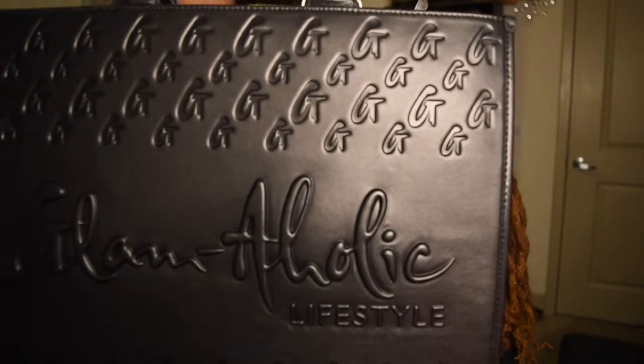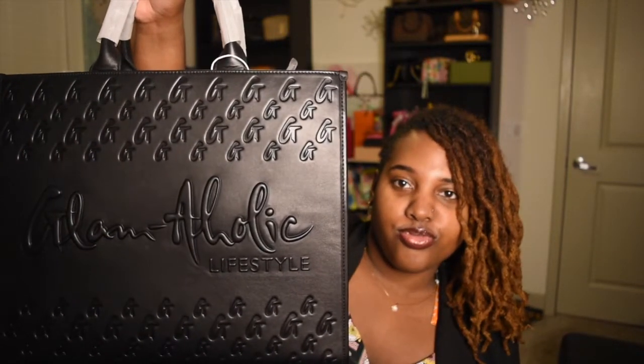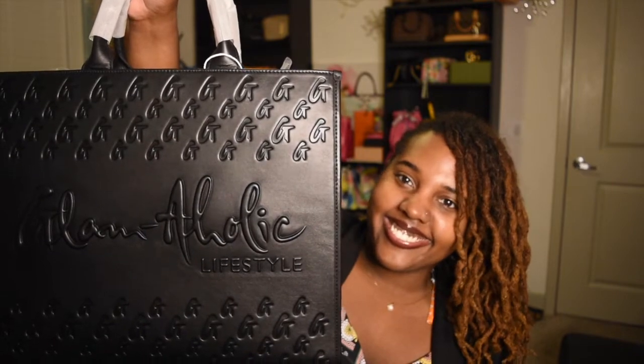Do you not see the material, y'all? Genuine leather. Luxe Tote. This lady — I'm here for it.